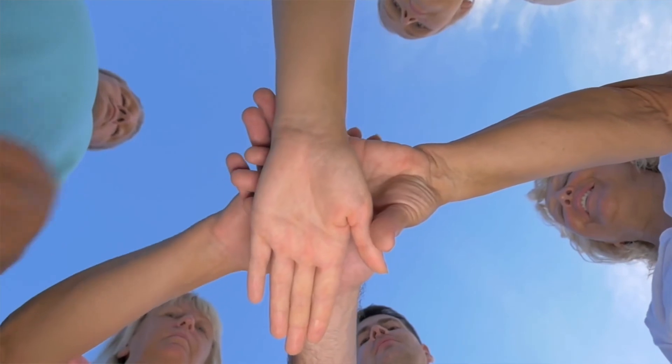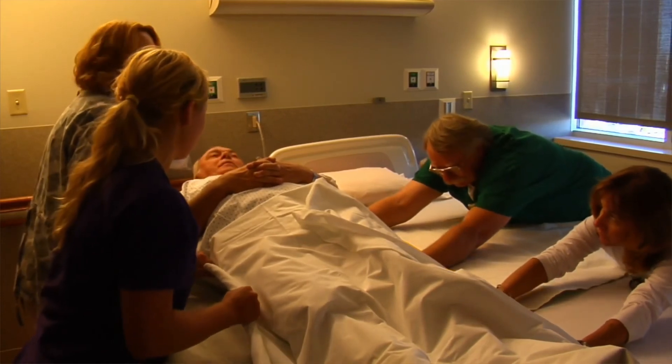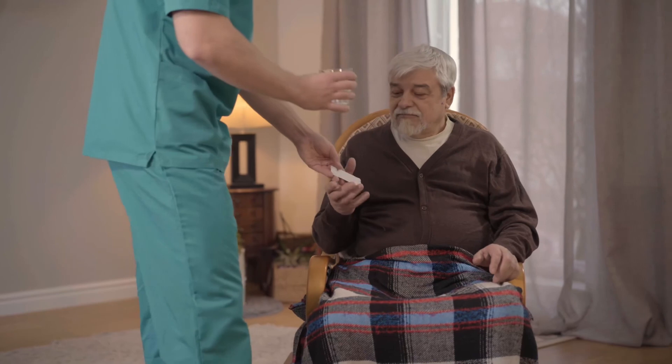Remind your CNAs that you will need each other to successfully complete the shift. Tell them you are available to help with simple tasks like repositioning or transferring a patient that might require two people. This huddle should be quick and take no longer than five to ten minutes. All of those things are better discussed before you start your run rather than in the middle of passing medications.